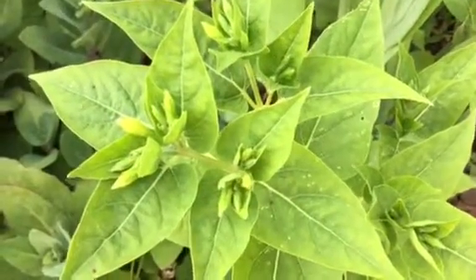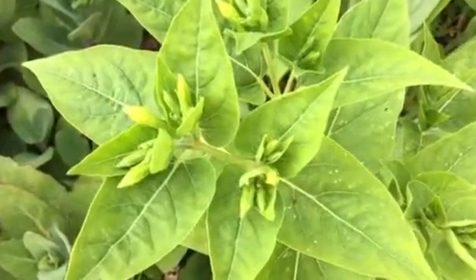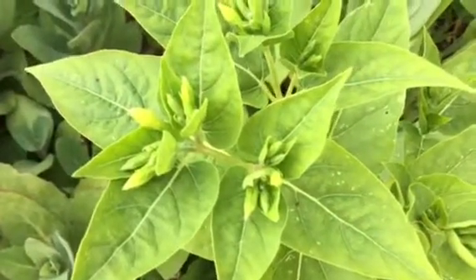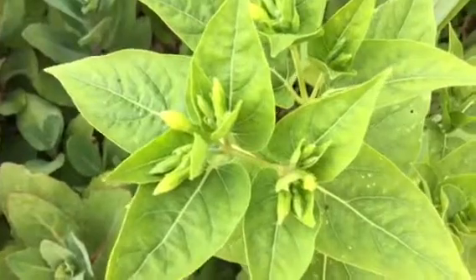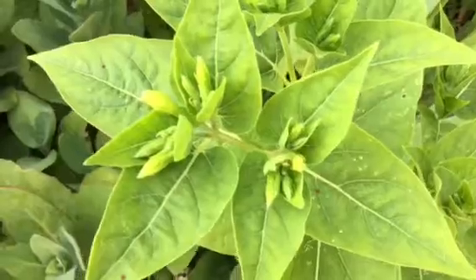It's gardeningtime.com. It's late spring in the mid-Atlantic area of the USA and our four o'clocks are about to bloom. You can see the flower buds forming. The blooms will be yellow or white.